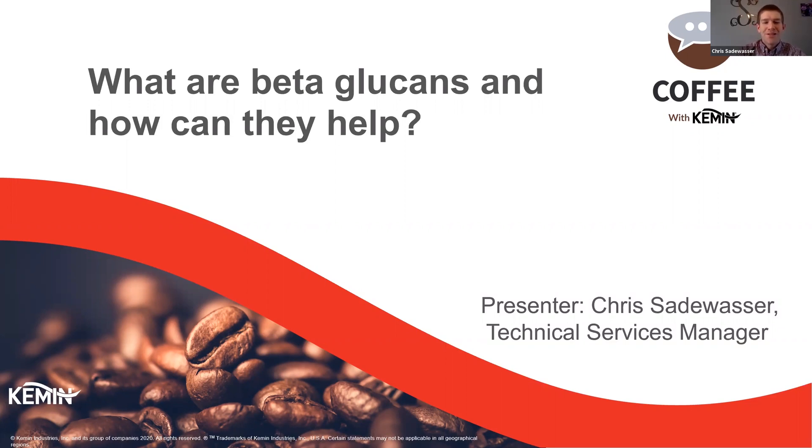Hello. Thank you for joining us today for Coffee with Kemin. This webinar is part of a series, so we have even more Coffee with Kemin coming up. Be sure to tune in next week on Wednesday, April 29th at 9:30 a.m. to hear Dr. Anisha Rathi discuss how beta-glucans interact with our immune system. The recording of this webcast will be available on demand at a later time.